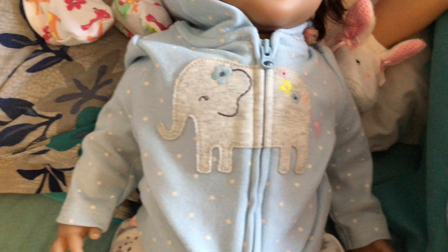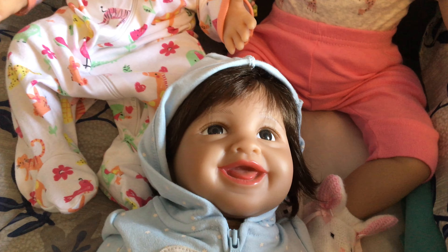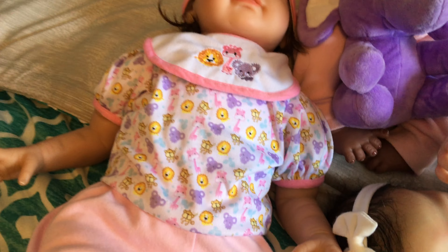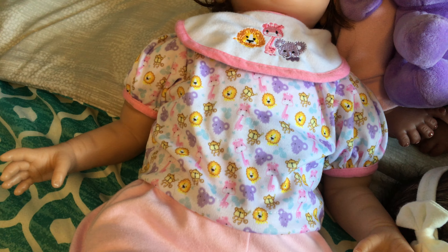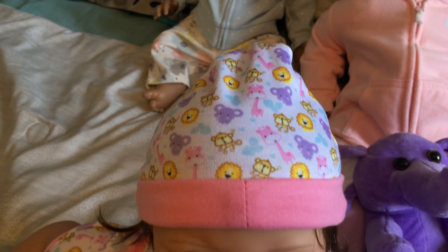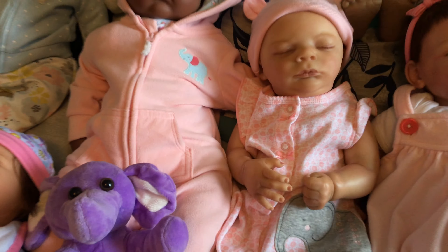Coming down here I have Sweet Blessings of Joy and Paradise Galleries Katie. I call her Katie and she's got a little jacket with an elephant and some matching pants. Then in the front we have Paradise Galleries Sarah Safari. She has elephants and giraffes and lions and monkeys all over her, with matching little socks, a bib that matches, her hat, and that is her little purple elephant she came with. And I think that is all of them.